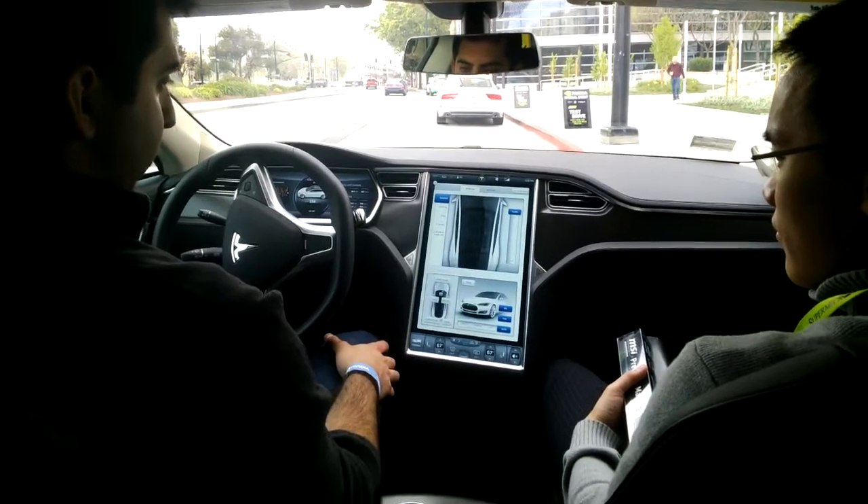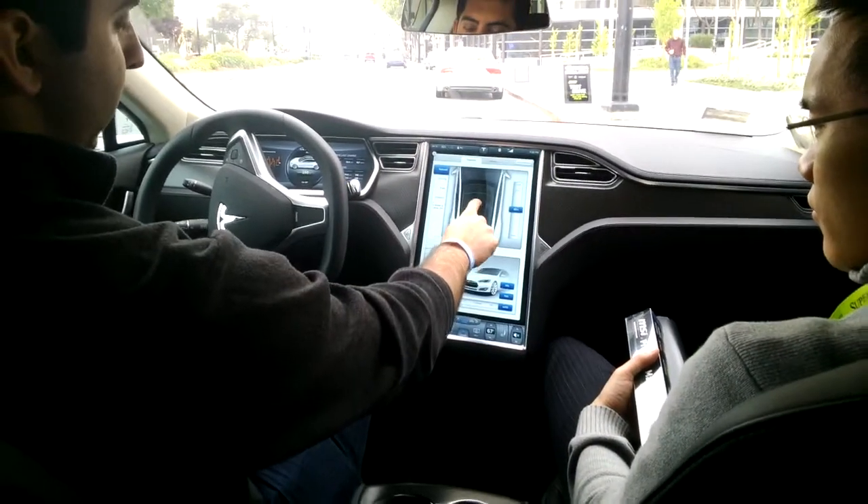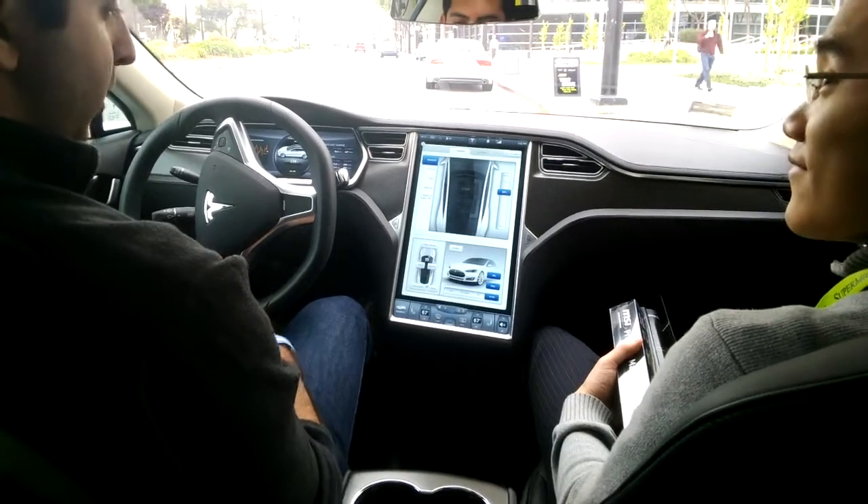Down here under controls, you have all the information. You can slide this around — either here or by touching here. You can open the sunroof to whatever percentage you want; if you wanted exactly 33%, you've got it.